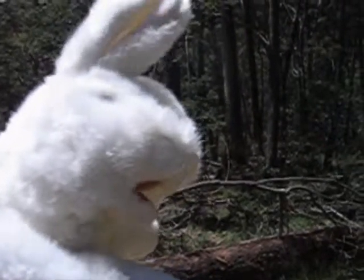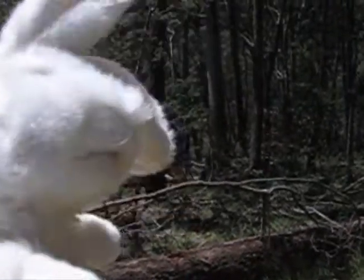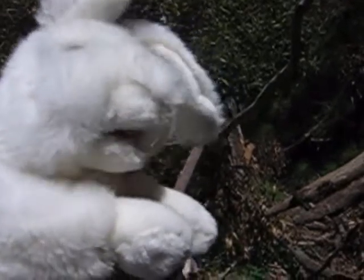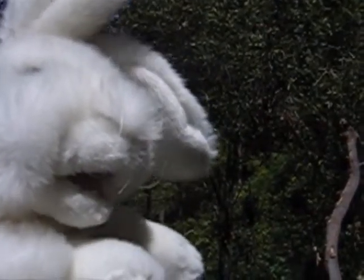So if a tree falls in the forest, does it make a noise? Of course it does — it goes bang, boom, bang. There's so many trees down here at the moment. Look at this. There's been a lot of storms, so that must be why.